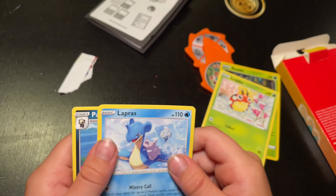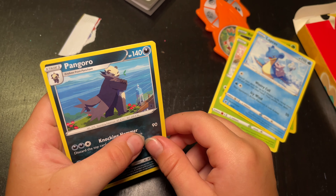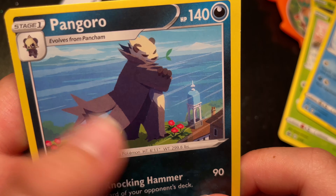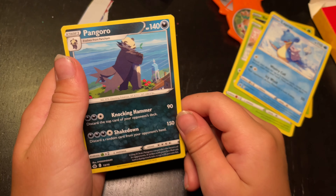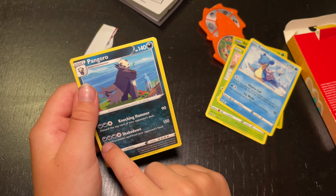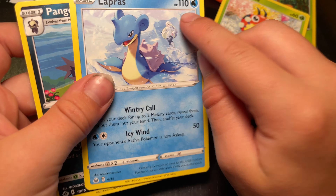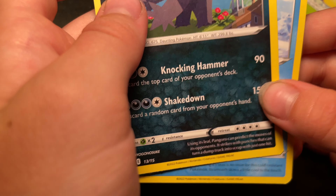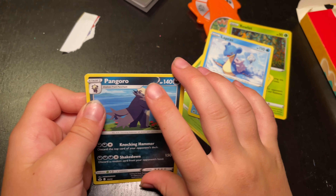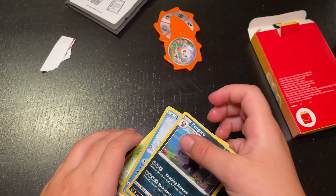Oh, we have Lapras! That's a good one - Lapras. We got Pangaro. He has two towers, that's kind of interesting. Oh wow, that could destroy Lapras if you had that! Lapras has this many HP, but this attack does that many - 150. But it takes a bunch of energy, like four pieces of energy. That's it. That kind of sucked. There's literally four cards.